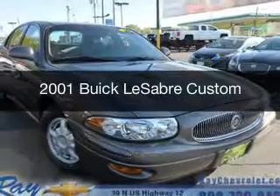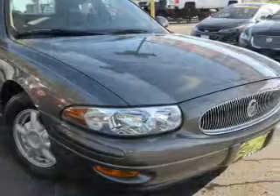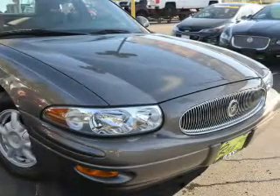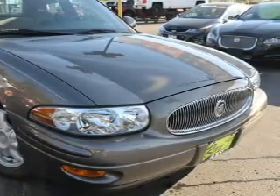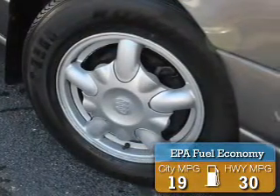This is a used 2001 Buick LeSabre. It's powered by front-wheel drive, a 3.8-liter six-cylinder engine, and a four-speed automatic transmission. Great fuel efficiency saves you money by requiring fewer trips to the gas station.